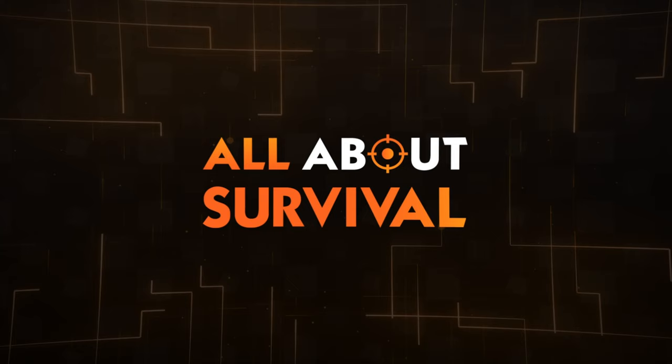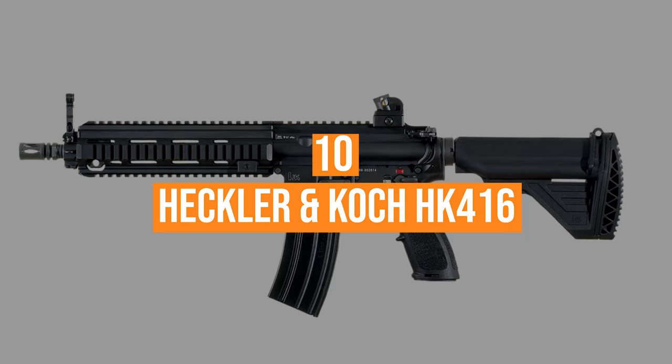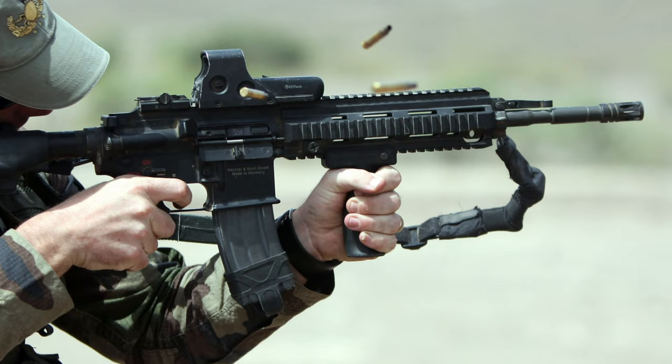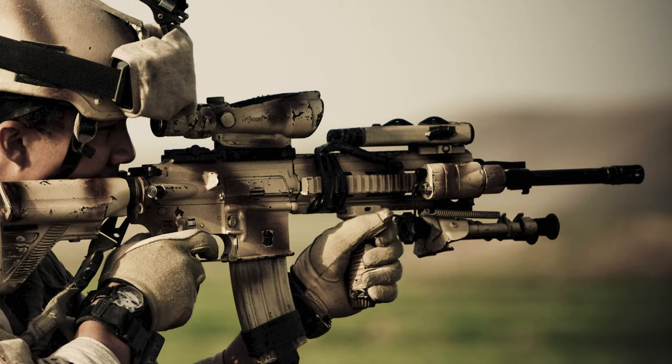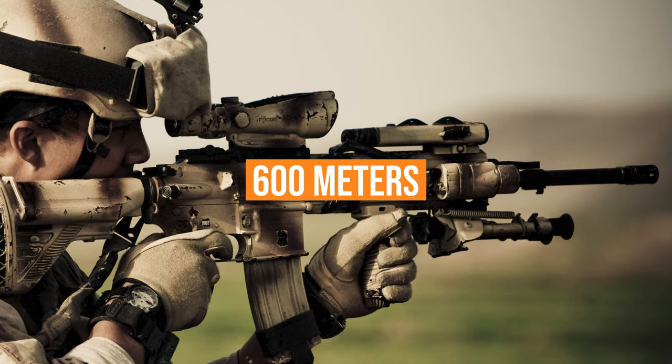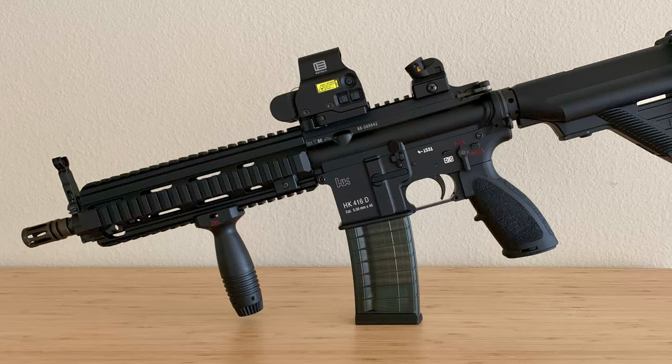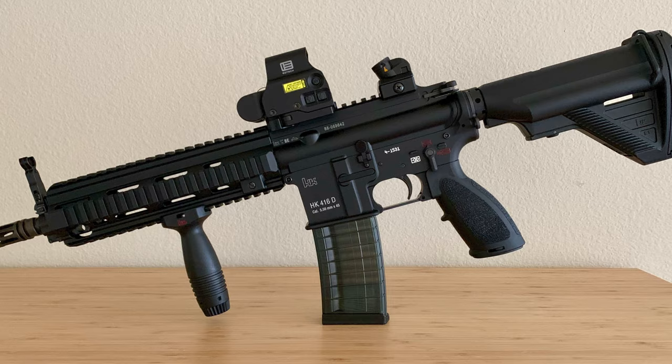Coming in at number 10, the HK416. Built with efficiency in mind, the piston operating system of the HK416 significantly reduces malfunction and jamming, improving the weapon's longevity. With a weak recoil and the power to fire up to 850 rounds per minute at a range of 600 meters, the HK416 is perhaps the most popular assault rifle on the market today. Thanks to its versatility, the HK416 can be used under various conditions of warfare.